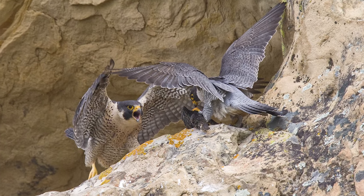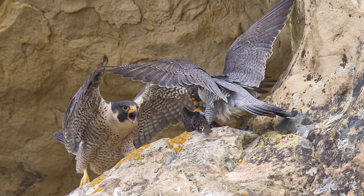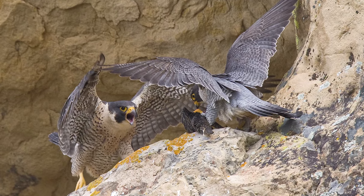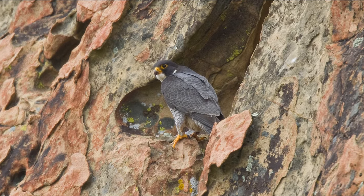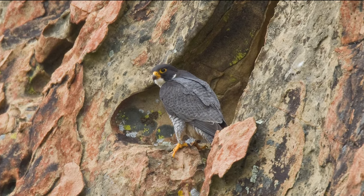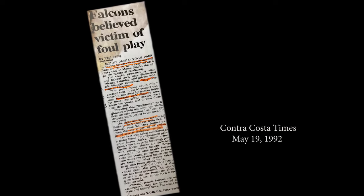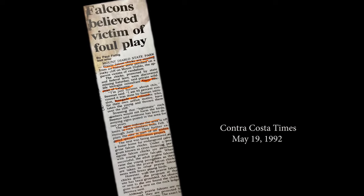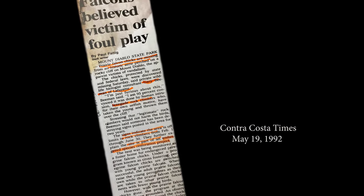Hopes rose in 1992, when a pair of adult peregrines was seen flying around in Pine Canyon. But then the female disappeared and was replaced by a female too young to reproduce. Around the same time, the Contra Costa Times reported another unfortunate incident: humans had vandalized a local prairie falcon nest, killing all the chicks.